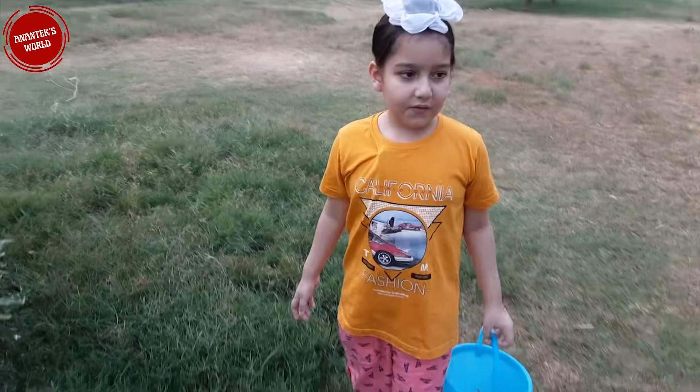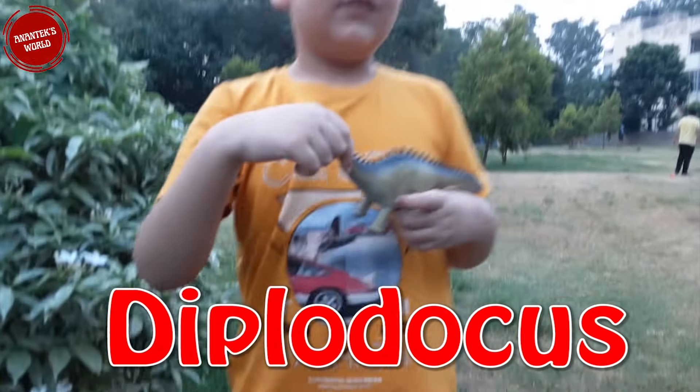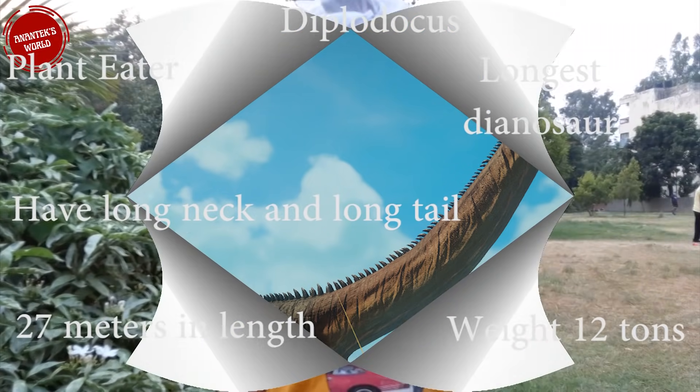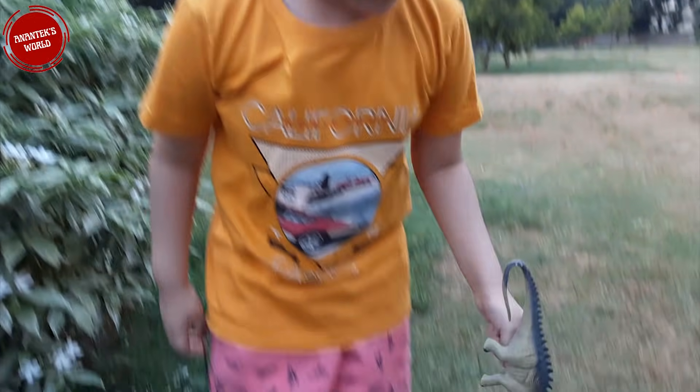Oh, we found Diplodocus! They are plant-eaters and the longest dinosaurs. They have long necks and long tails and walk on four feet. They are 27 meters long and weigh 12 tons. Let's go further.